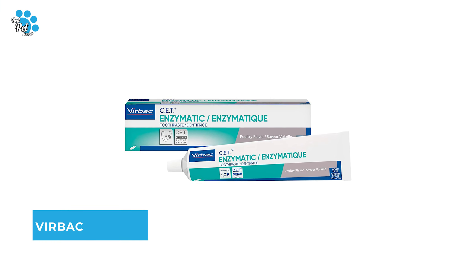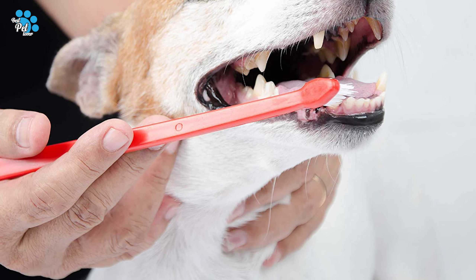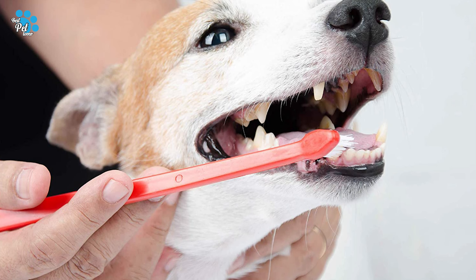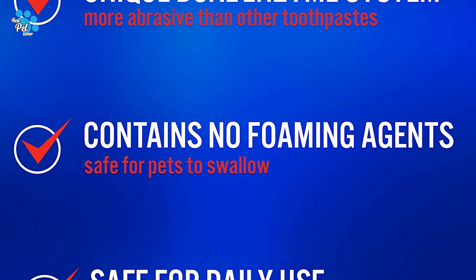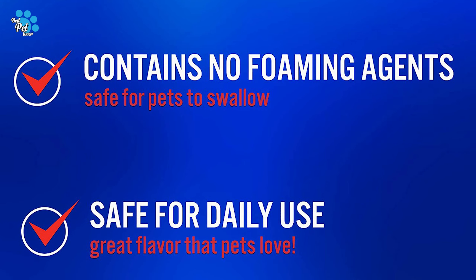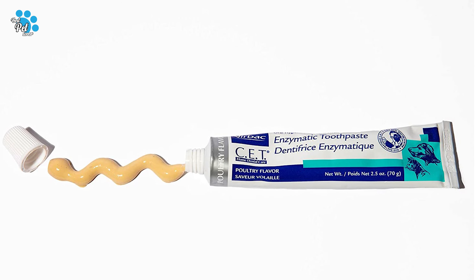Number 2: Verback Dog Toothpaste. If your dog is picky with flavors or tastes, this is the brand for you. The Verback Dog Toothpaste is great for safely and effectively brushing your dog's teeth and comes in five different flavors. This toothpaste contains the CET dual-enzyme system and is formulated for both dogs and cats to provide natural antibacterial action, remove plaque, and prevent tartar formation. It helps eliminate mouth odors and contains no foaming agents.